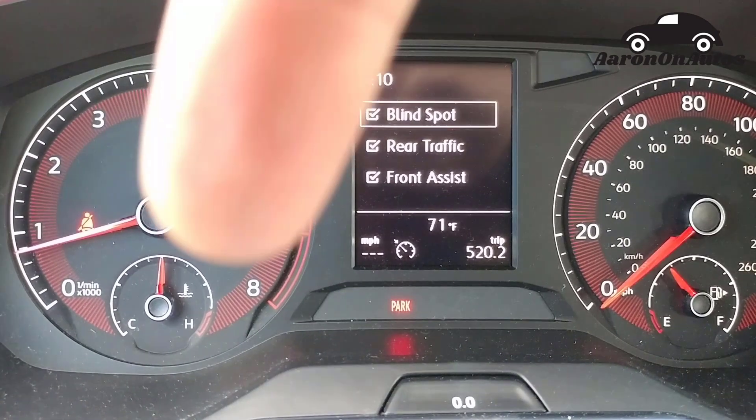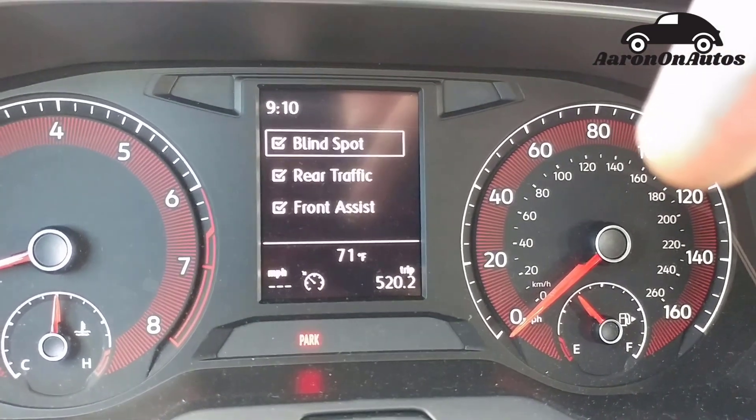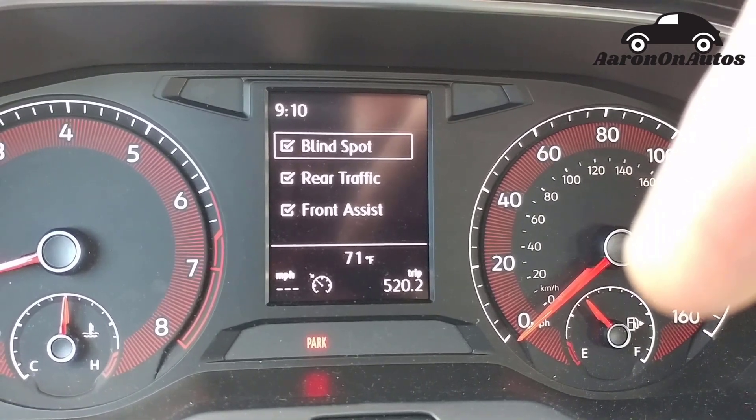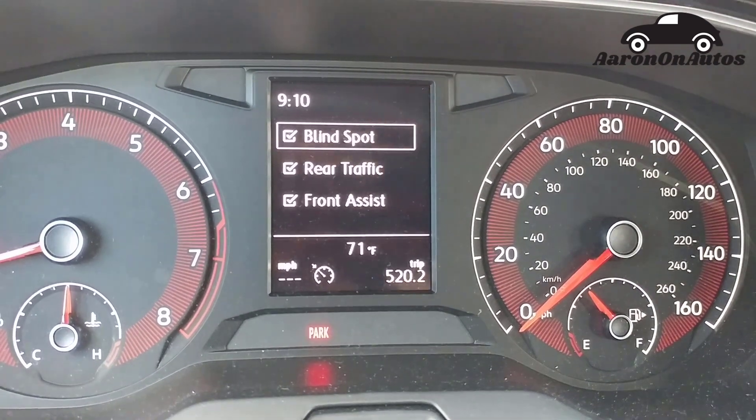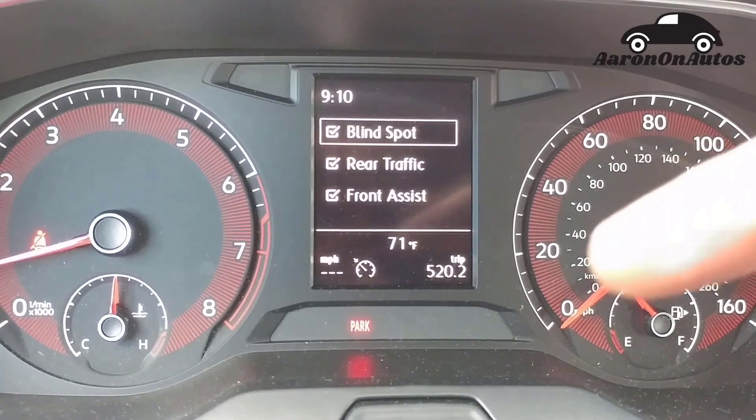Over here, you've got the tachometer. Down there, engine heat. Over here, the speedometer — kilometers per hour underneath that. And down here you have the fuel. Put a lot of miles on this — 520 to be exact.